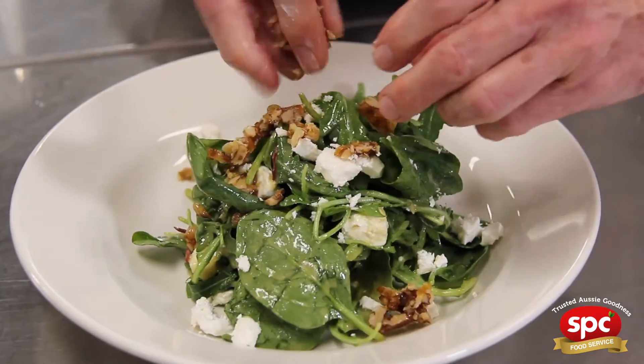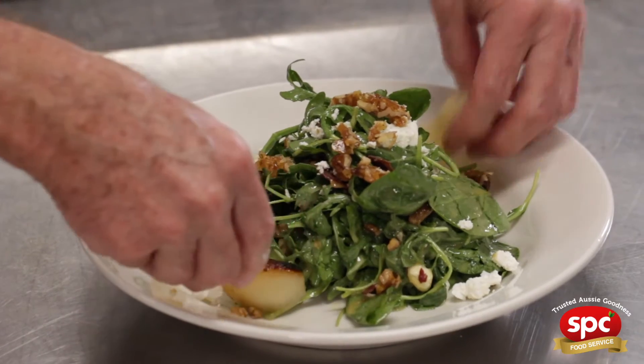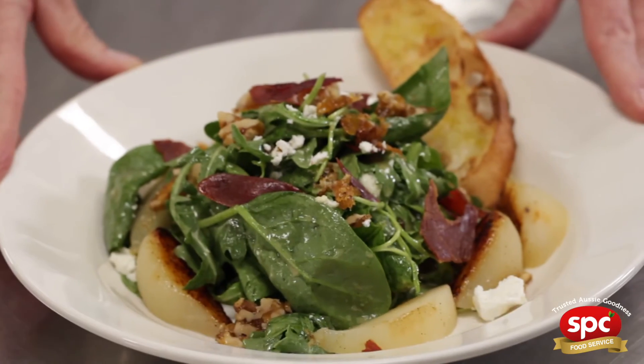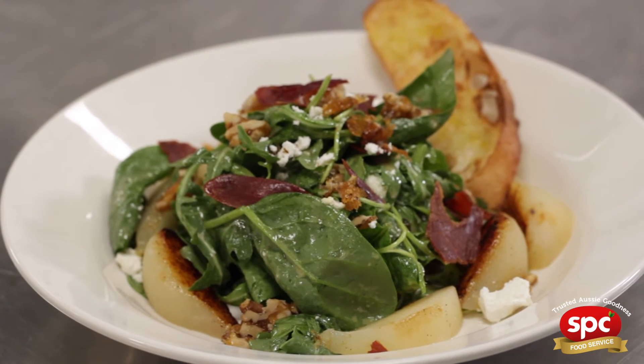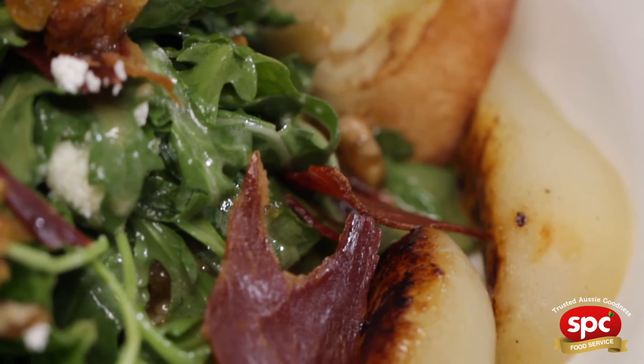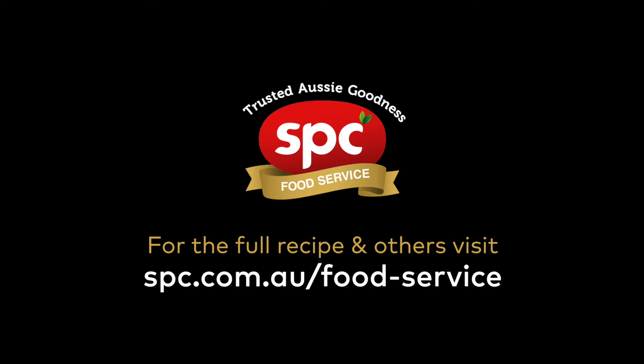Got our walnuts — these pears I'm just going to slice and put them around the outside. So there you have it: SPC seared pear, rocket and spinach salad, with crispy prosciutto, Persian feta, and candied walnuts. What a fantastic dish! To give your menu the SPC fruit signature, visit the website.